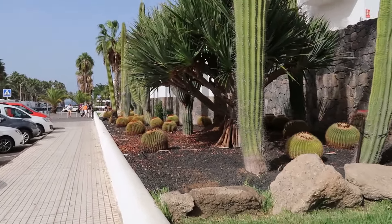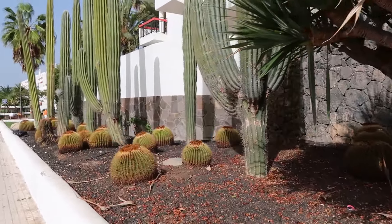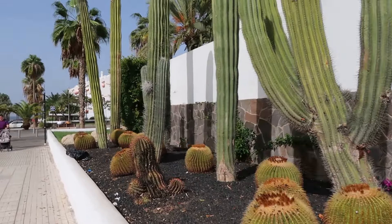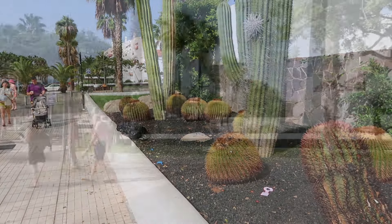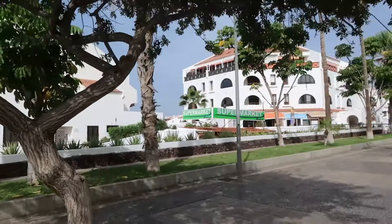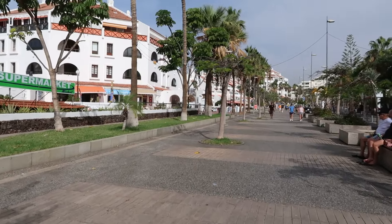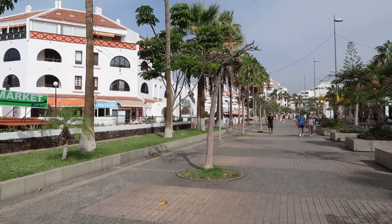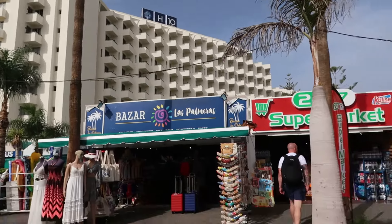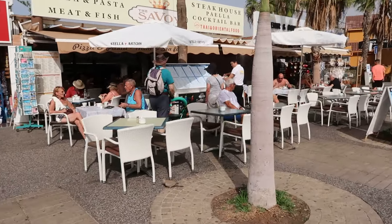It's so picturesque here with the palm trees and the cacti. As soon as you leave the hotel it enforces that you are in a tropical paradise. Straight down the road that way is the actual sea, but we're going this way because there are a few more shops and things to see, and this is the direction we need to walk in anyway.